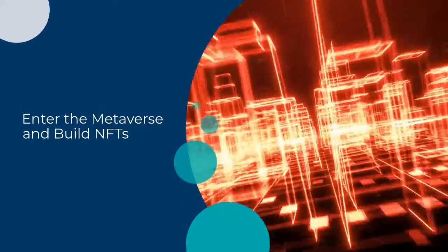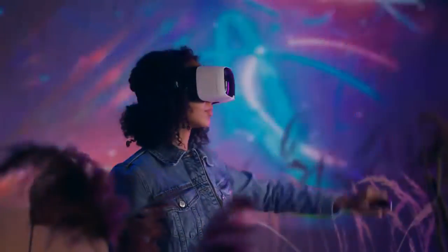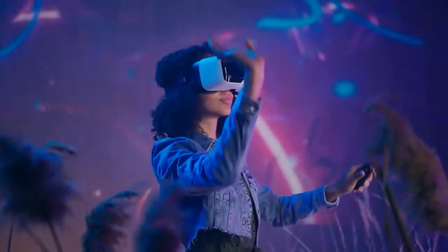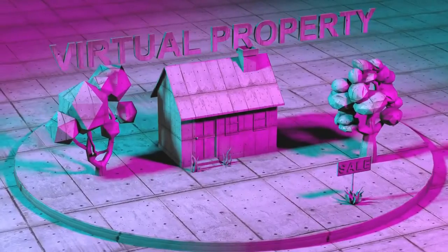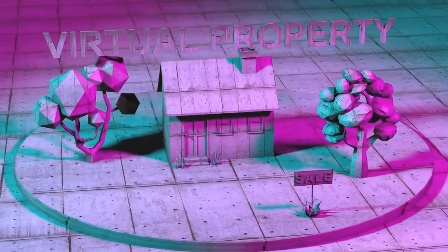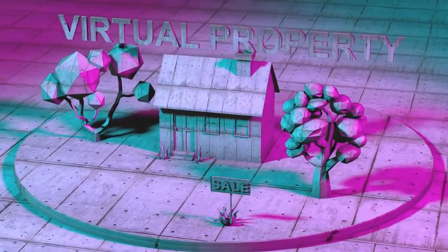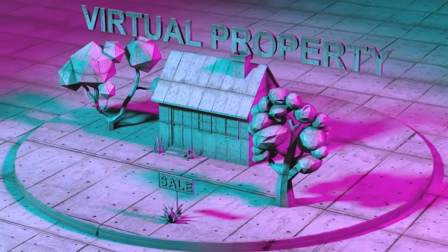Enter the metaverse and build NFTs. The metaverse has opened up a plethora of options, from making a decent income from designing store outlets for brands like Adidas and H&M to partnering with successful NFT projects and building your personal metaverse world. You can put your artist cap on and build a virtual world store or house with your graphic designing skills. This can be a great way to make your graphic designing future-proof, and you have the option of getting paid in cryptocurrency, which can help build generational wealth.